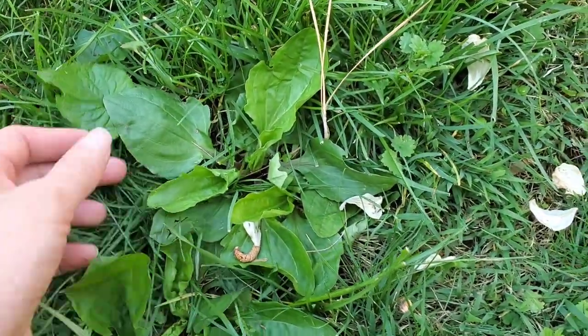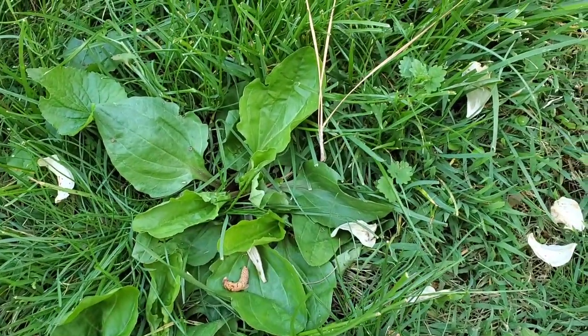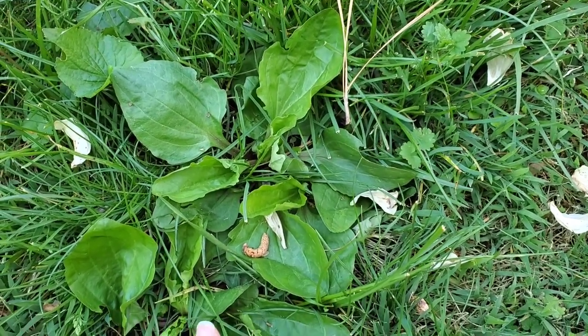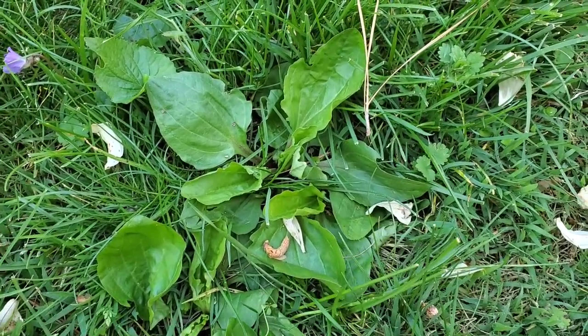Here's another one — this is plantain, I think this is black seed plantain. These have lots of nutrients and they're actually used medicinally for multiple different purposes. This is another edible that you can find in your yard.